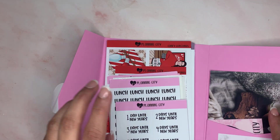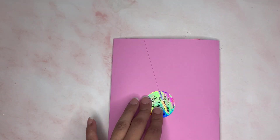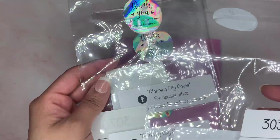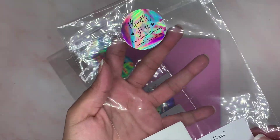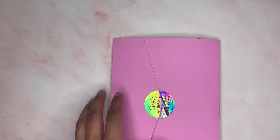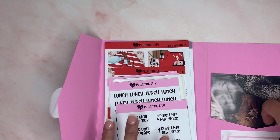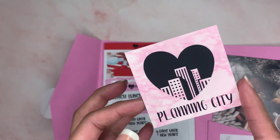She ended up combining my orders. This is how your packages come in — they usually all have their own little packaging, but I know some people don't like the noise, so I usually take it out before I do a video. And then on this side you usually have your invoice and her little business card.